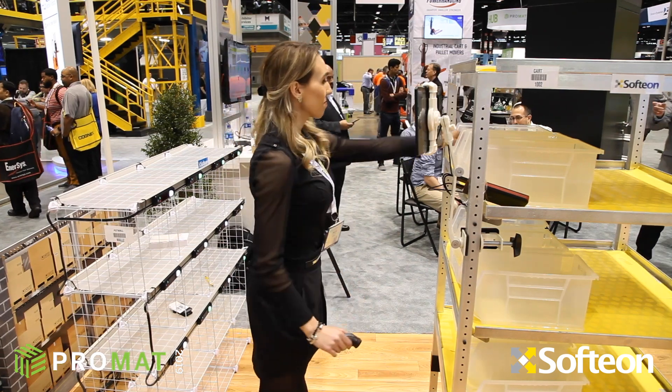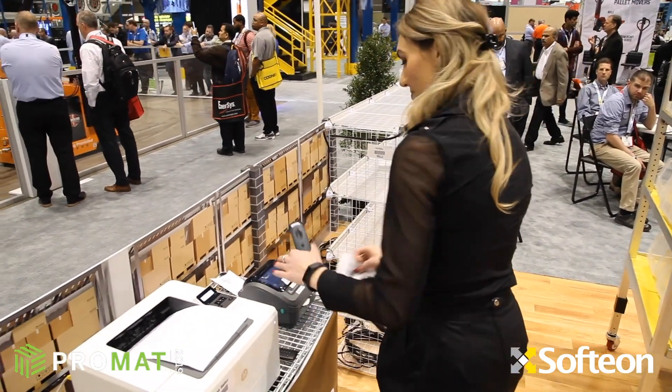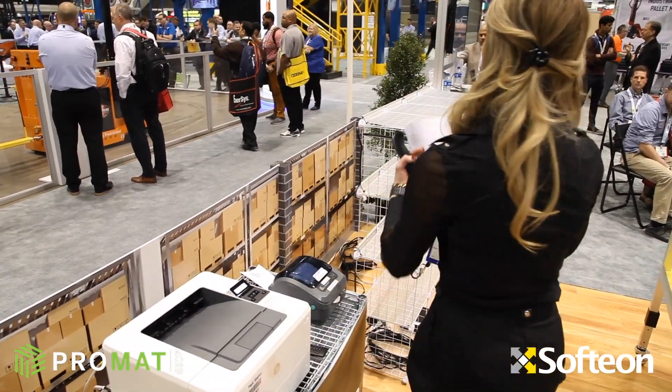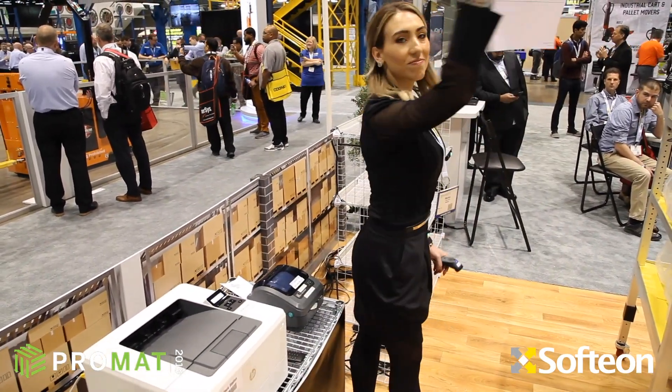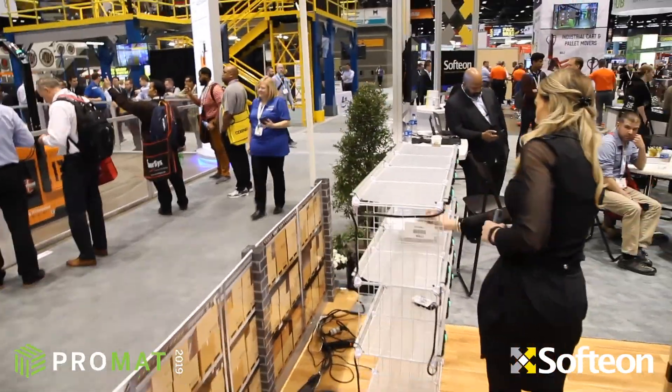On the back side of the wall, another operator is moving products from the wall into individual shipping cartons, directed by button lights indicating which SKUs to select for each order. The system automatically prints the right label and required documents. The carton gets sealed and is ready for shipping.